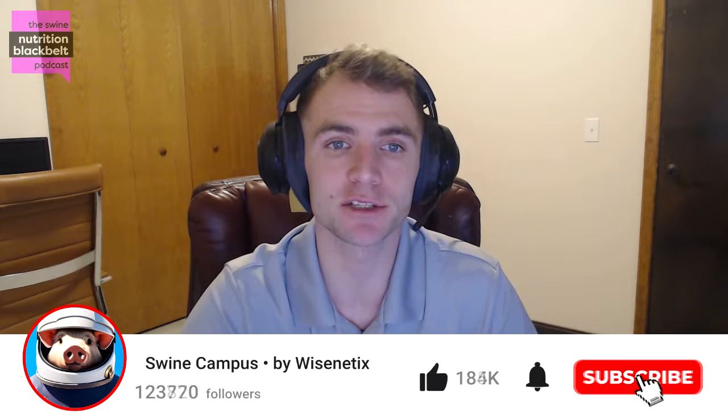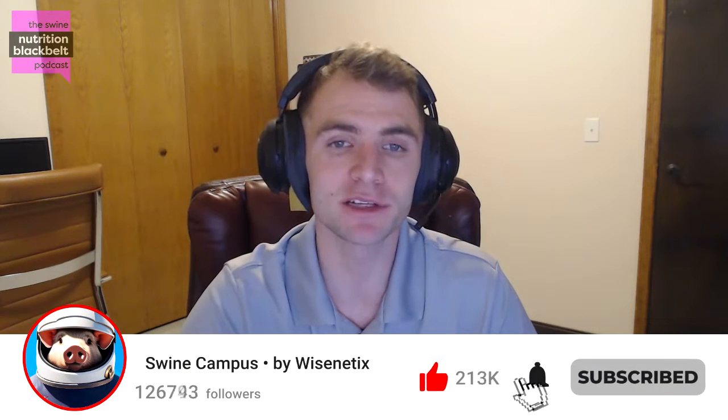Welcome to the Swine Nutrition Black Belt Podcast, the latest swine nutrition research digested for you. I'm your host, Clayton Chastain, and today we have with us Dr. Dan Columbus, a research scientist at Prairie Swine Center.